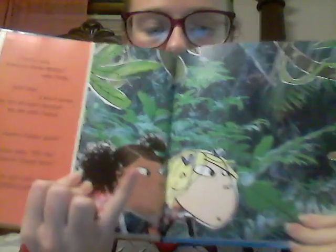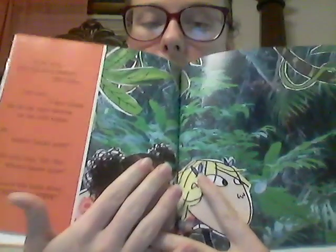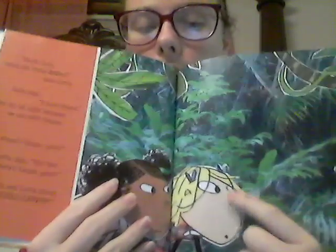For example, here she's got an actual photo of some leaves and things, and then she's put the characters on top of them as a cartoon drawing. So it really enhances the setting and it really makes the characters pop.